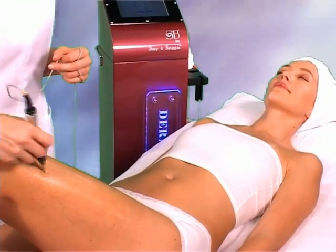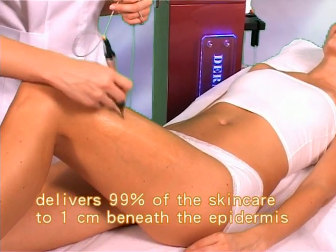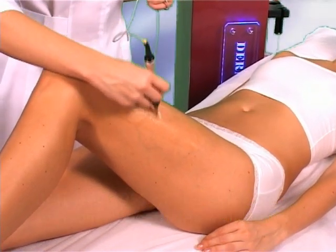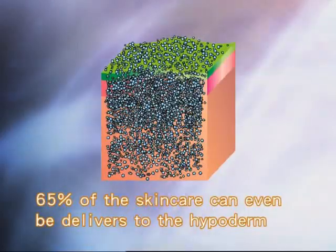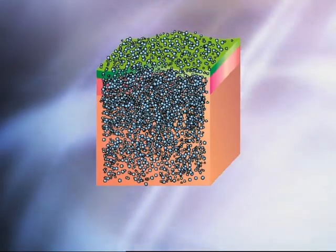DERMAPLUS delivers 99% of the skin care to 1 cm beneath the epidermis. 65% of the skin care can even be delivered to the hypoderm 6 cm beneath the epidermis.